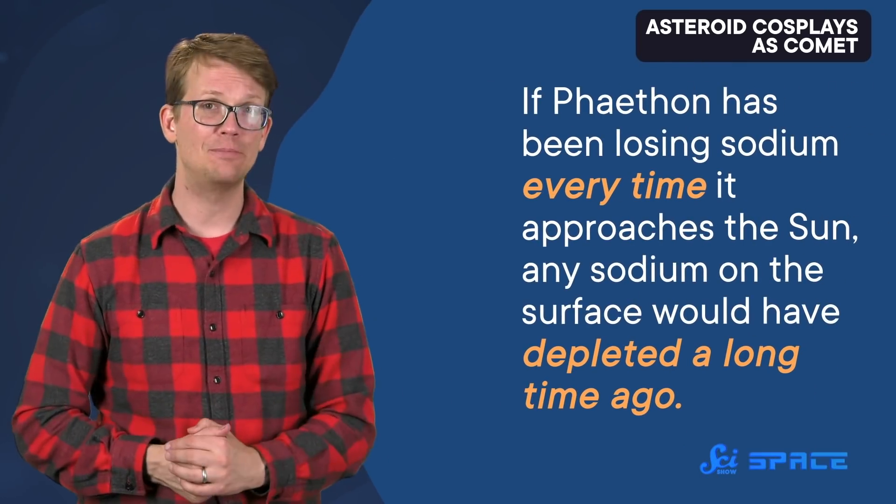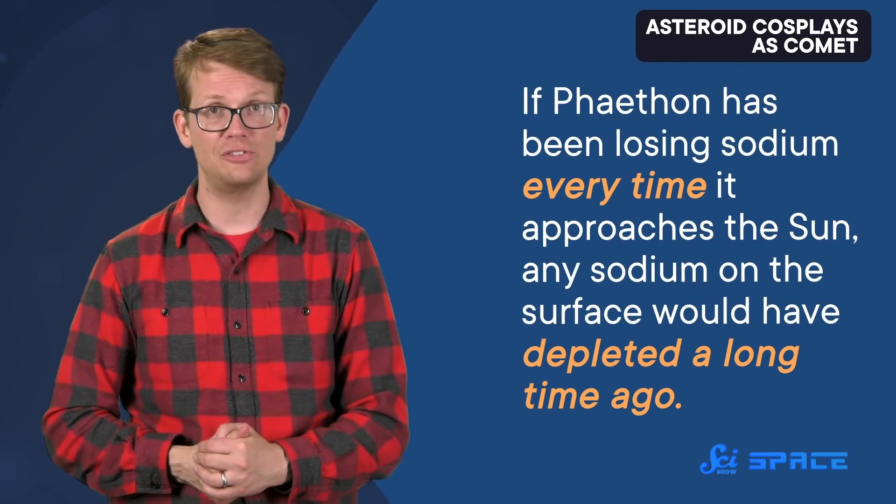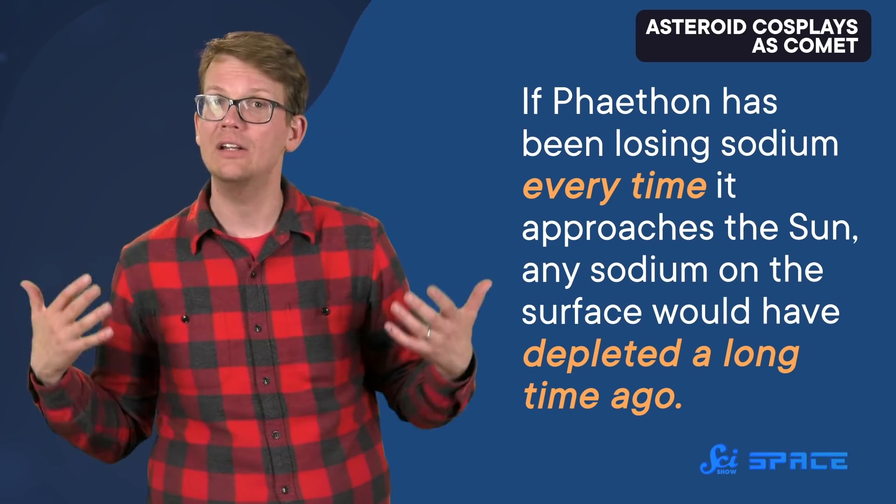But it would also explain the Geminid meteor shower — specifically, why these meteors have less sodium than others. If Phaethon has been losing sodium every time it approaches the Sun, any sodium on the surface would have depleted a long time ago. The rocks beneath the surface, though — if they're hot enough, those rocks could still release sodium up through the cracks in the asteroid's crust with just enough force to push low-sodium rocks into space.